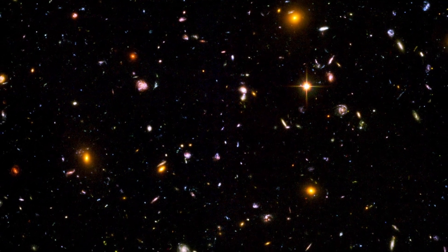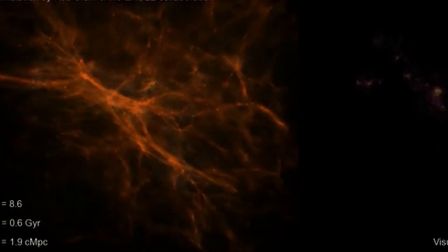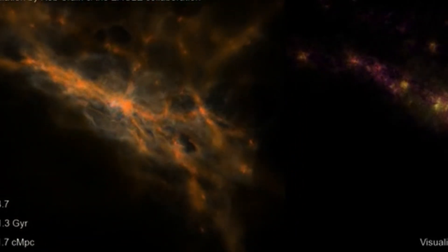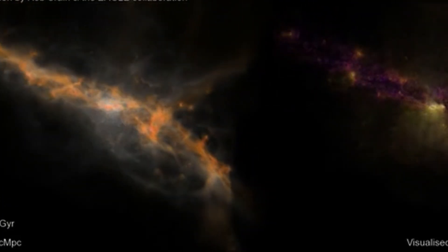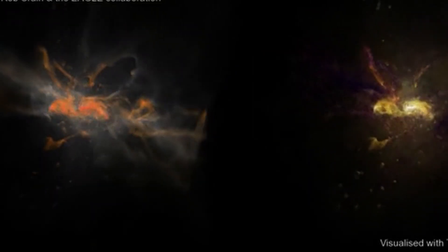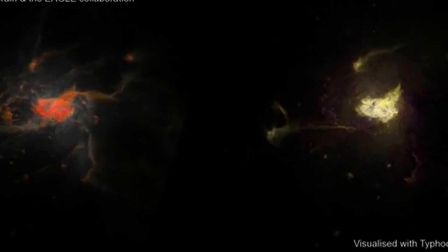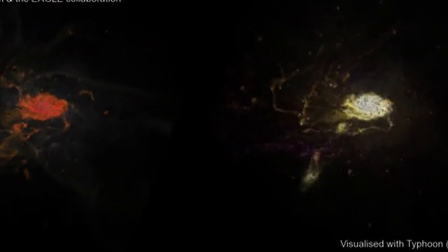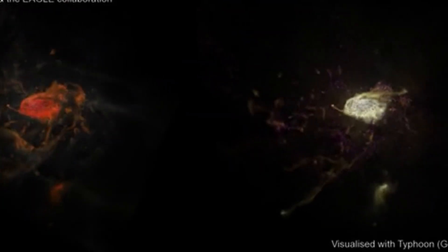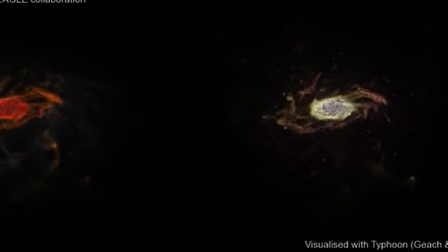This raises a fundamental question: are our models wrong, or are these objects not what they seem? The first scenario is that galaxy formation was much faster and more efficient than we thought. Perhaps these galaxies formed at the centers of massive dark matter halos that collapsed rapidly in the early universe. These halos would have created deep gravitational wells, pulling in surrounding gas at an incredible rate. This intense gas accumulation could have triggered a burst of star formation much earlier and more violently than models predict. If this is true, we will need to revise our theories about the early universe.